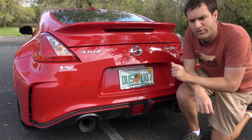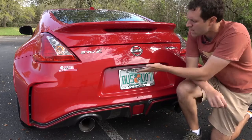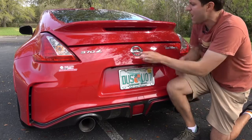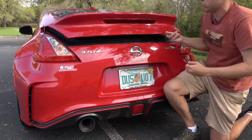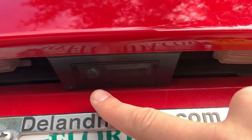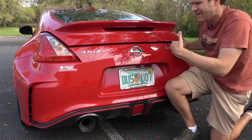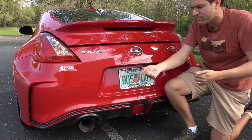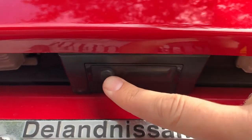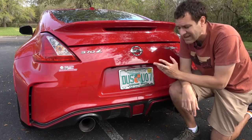Next up we move on to the cargo area, but first I want to talk about one really good idea Nissan has back here. Right above the license plate, there are two buttons. The button on the right pops open the cargo cover. But there's also a button on the left that locks all the doors — a really good idea because if you're getting your stuff out of the cargo compartment, you can just tap this button and it locks all the doors from the back. A lot of automakers forget that, and they shouldn't.